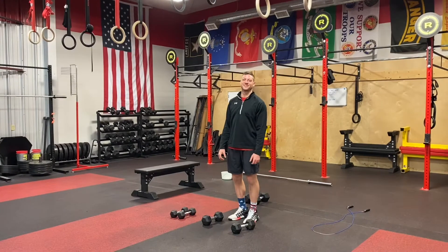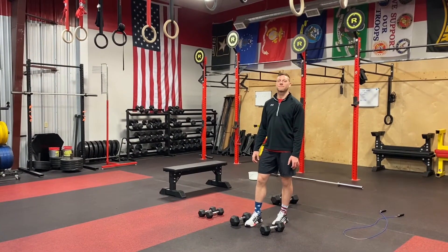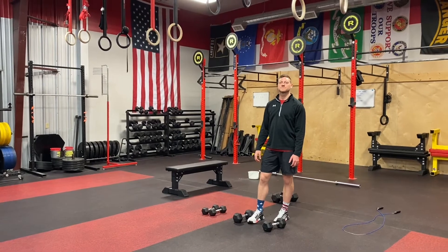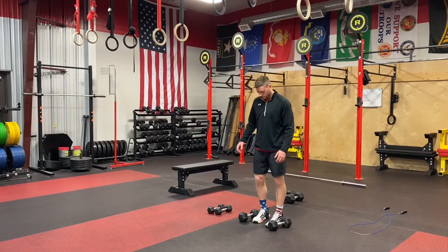Hey guys, welcome to your two live workouts for tomorrow, Wednesday April 29th. It's a bodybuilding rest day, so we kick things off at 8:30 in the morning with our at-home workout track — dumbbells will be needed for this workout.